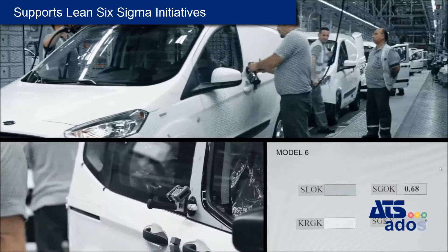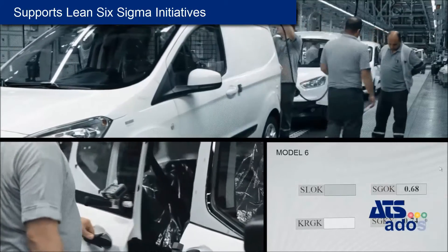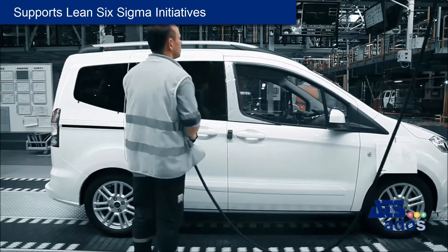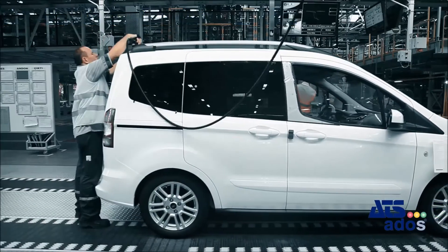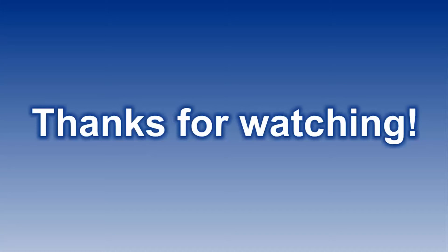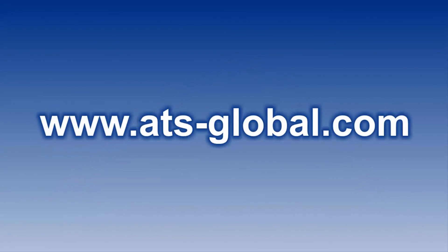For process improvement teams, all relevant data is intelligently delivered to support Lean Six Sigma initiatives, helping to analyze and control critical quality indicators relating to body performance. ATS-ADOS: the versatile software suite for manufacturing quality and performance.